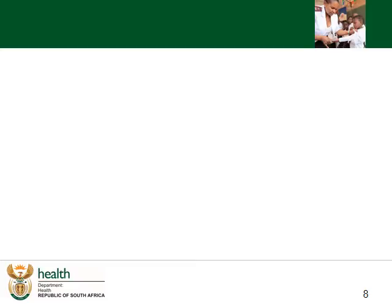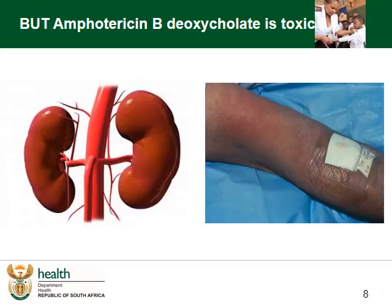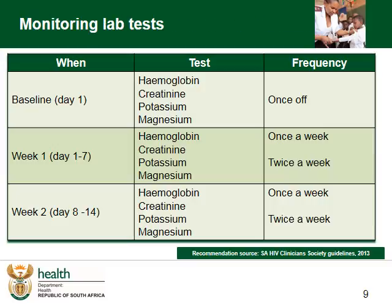But AmphoB is toxic. The most dangerous complication is renal impairment due to renal tubular toxicity, and a much more common problem can be thrombophlebitis. There are many complications of AmphoB and these tend to occur in the second week of treatment. The routine schedule for monitoring patients on AmphoB includes a baseline full blood count, creatinine, potassium and magnesium. The full blood count is monitored weekly and the electrolytes twice weekly. It's also important to do a fluid input and output chart on every patient, as this is an important way to identify renal problems early.